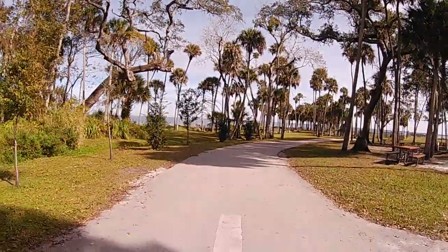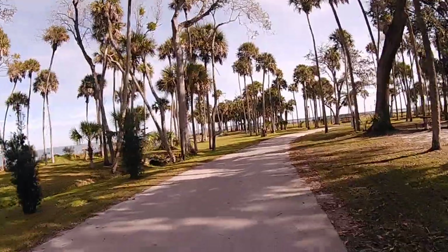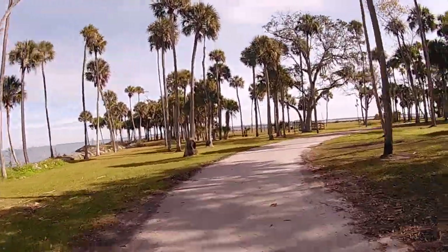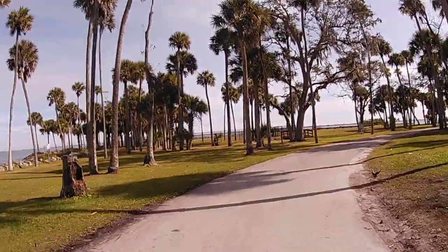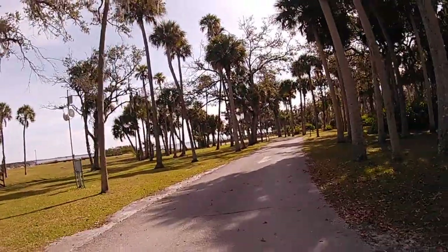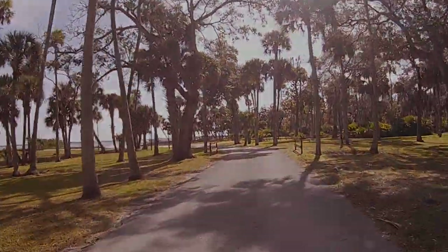That about concludes our tour of Manatee Hammock Campground. If you found this video helpful, please give it a thumbs up. If you haven't subscribed to our channel, please do so — hit that subscribe button and ring that bell for notifications. If you're already a subscriber, thank you. We appreciate your support. Happy camping and thanks for watching.